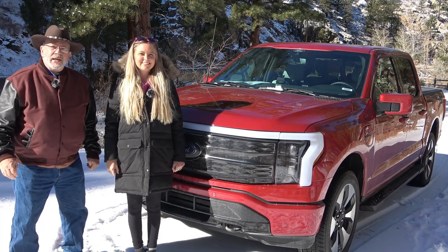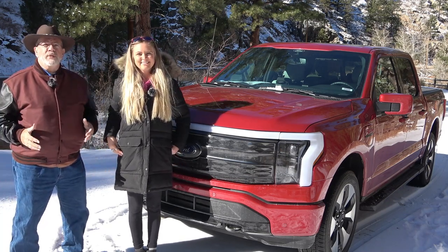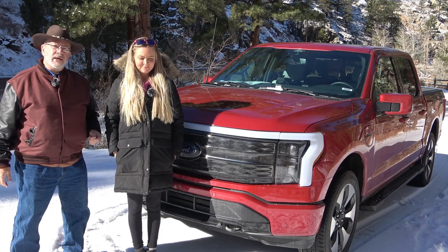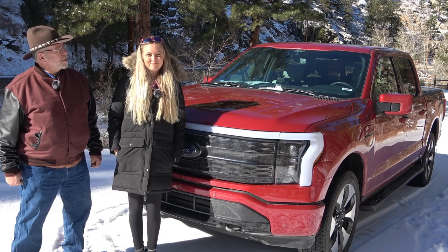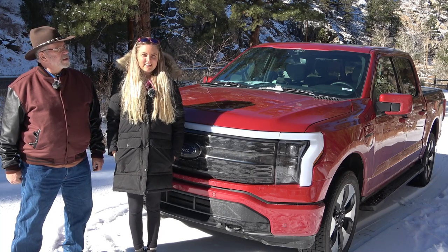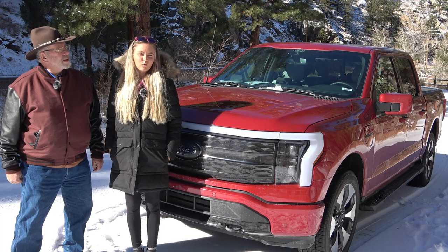It's Ken and Izzy with MrTruck.com doing another cool review. We waited for trucks for a while and I was so excited to get this Lightning. It is a 2022. How much power do we have? 580 horsepower and 775 torque.